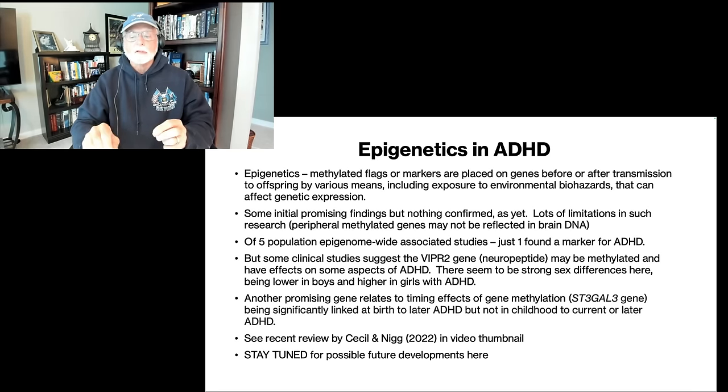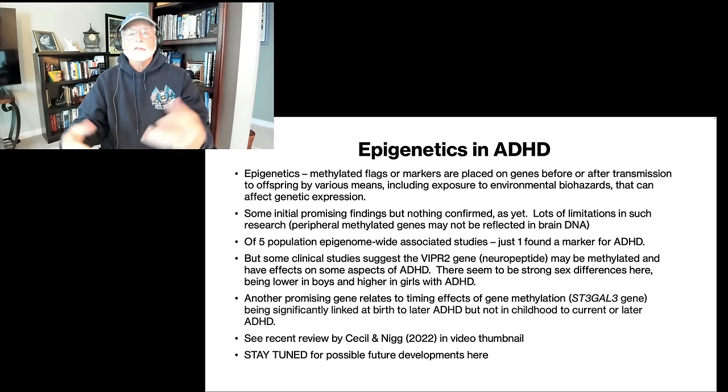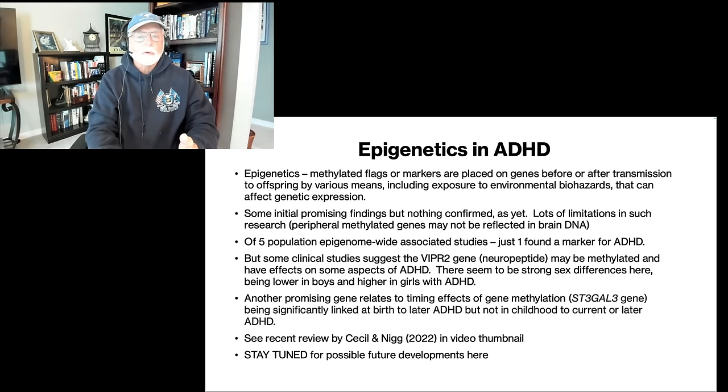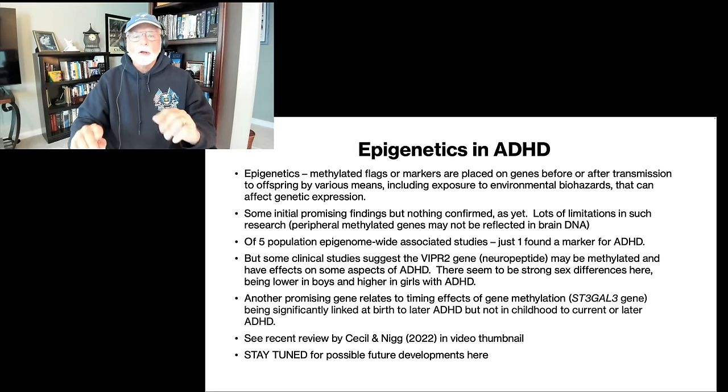There are some clinical studies that have compared ADHD groups to non-ADHD groups and found certain genes — not always reliably — but probably the most reliable is the VIPR2 gene, which creates a neuropeptide expressed throughout the brain. This gene may be methylated in ADHD, and it appears to be less methylated in males with ADHD and more methylated in girls with ADHD, suggesting strong sex differences in this epigenetic effect. Another gene with some promise is the ST3GAL3 gene, which appears linked to the timing of ADHD: when it is methylated at birth, it predicts future risk for ADHD. However, when we look at children who already have ADHD, it is no longer found to be associated with current or future risk — suggesting it's the timing of the gene's methylated expression that might affect ADHD risk. So different genes may be turning on and off at different times in development, and methylation may affect the timing of their expression. Very early days — these are just the initial glimmerings of epigenetic effects in ADHD, but a very exciting area of future research.